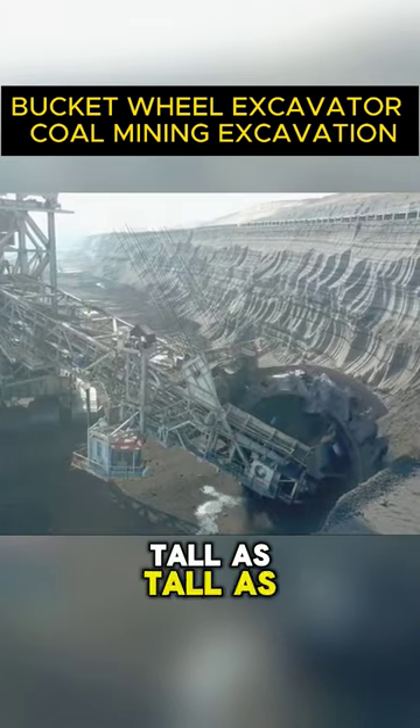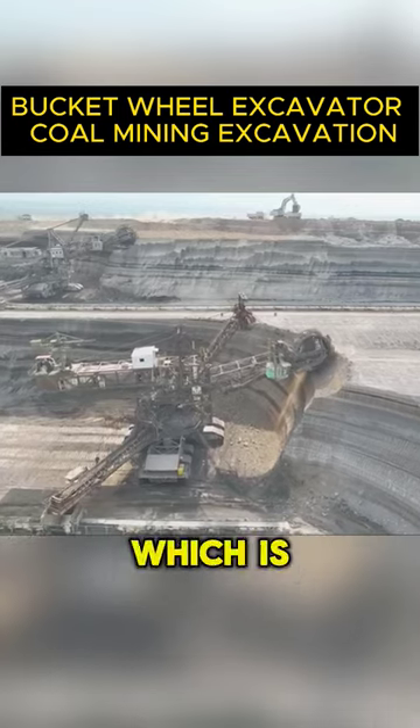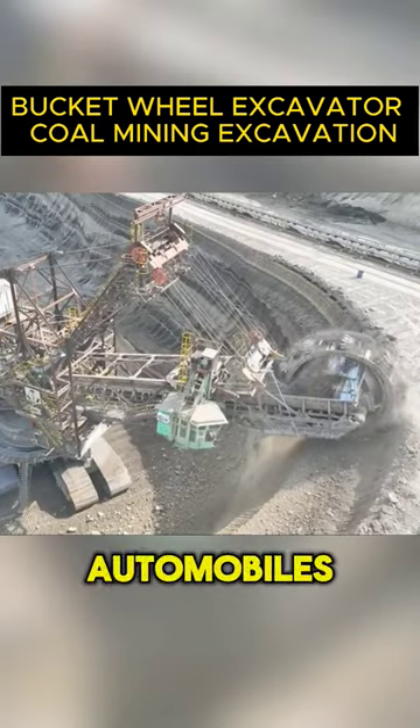It stands 96 meters tall, as tall as a 32-story building, and weighs an astounding 14,000 tons, which is about the weight of 10,000 compact automobiles.